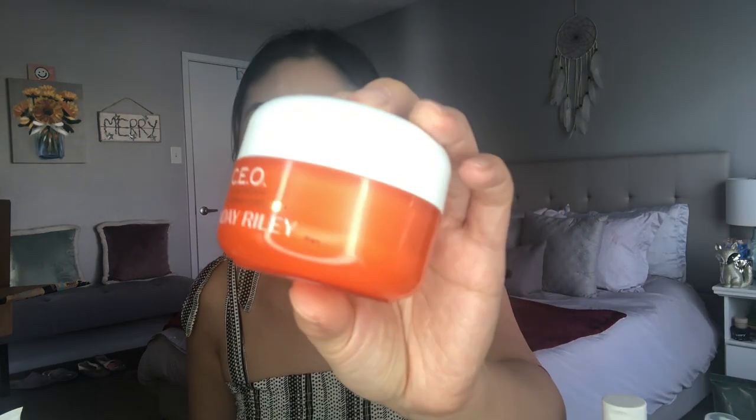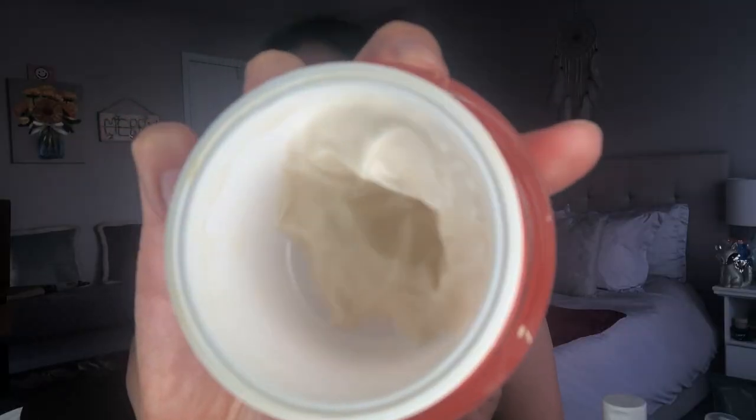The other nighttime cream I use — though I haven't used it in a while — is the CEO Cream by Sunday Riley. This is a brightening cream with a thicker, rich consistency. It smells like oranges and is really nice. I would typically only use this in winter because it doesn't sink into your skin as much as the First Aid Beauty one. They both leave your skin feeling very soft and plump, but when it gets to summertime and I sweat more, I feel like I'd sweat this off, whereas the Ultra Repair Cream sinks in better.